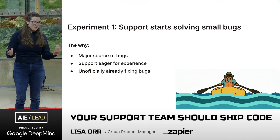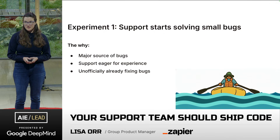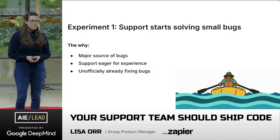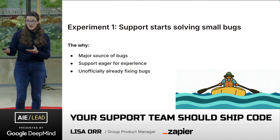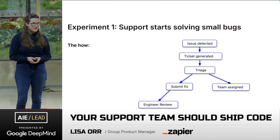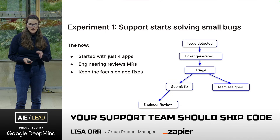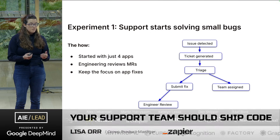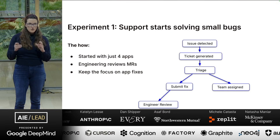App erosion is one of the major sources of bugs coming through from support to engineering, so there's a big need. Support is eager for this experience — a lot of them want to go into engineering eventually. And unofficially, many support members were already helping to maintain our apps. This moves us into how we started: we put on some guardrails, started with just four target apps to focus our fixes on. Engineering was set to review any merge requests coming from support, and we kept the focus on app fixes.